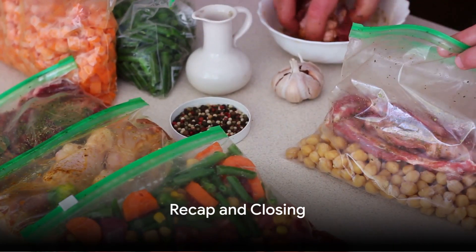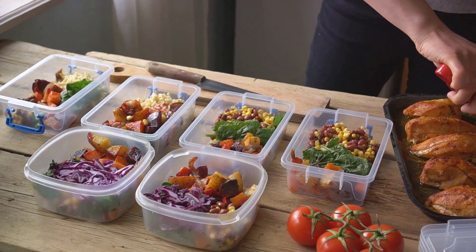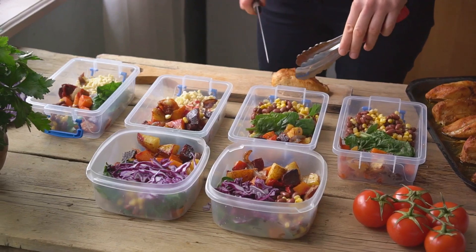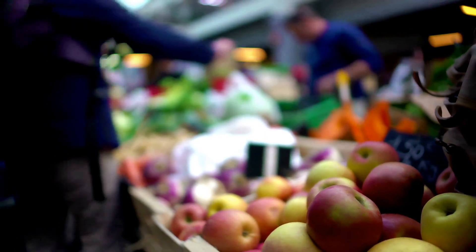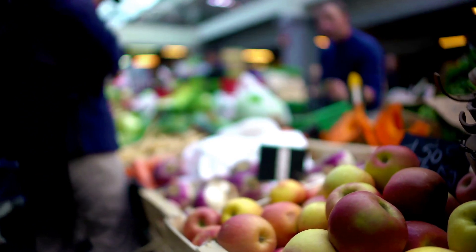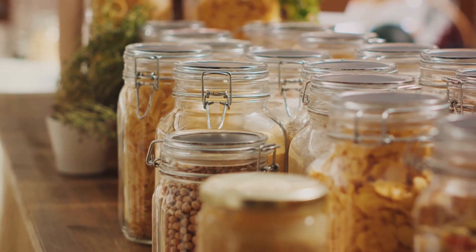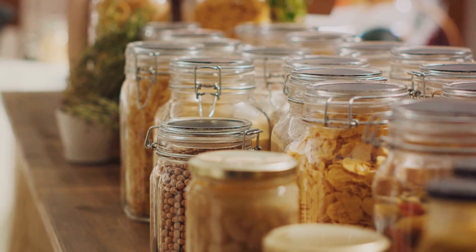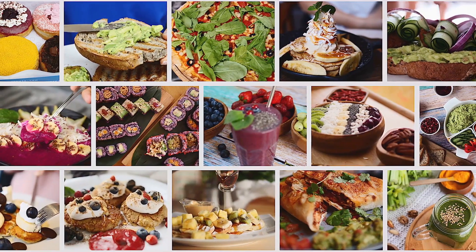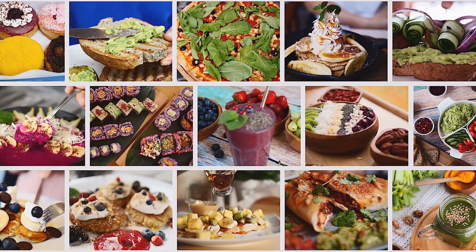So, what have we learned about cooking on a budget? We've discovered that planning is your best ally — by mapping out your meals in advance, you're less likely to make impulsive purchases. We've seen how shopping seasonally and locally can save us money, since fresh in-season produce tastes better and is usually cheaper. We explored the power of a well-stocked pantry, and learned that going meatless more often can be both budget-friendly and beneficial for our health. Remember, cooking on a budget doesn't mean sacrificing flavor or satisfaction. Happy cooking, y'all!